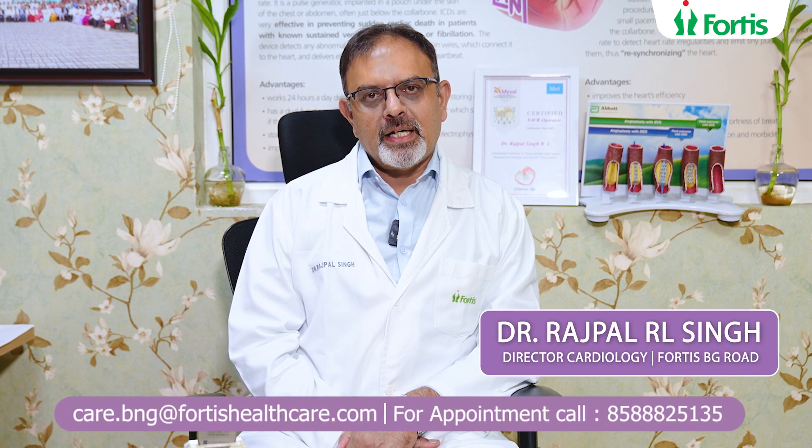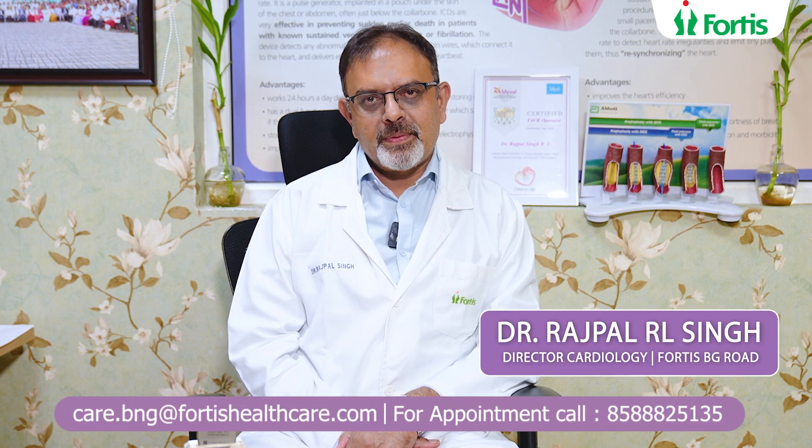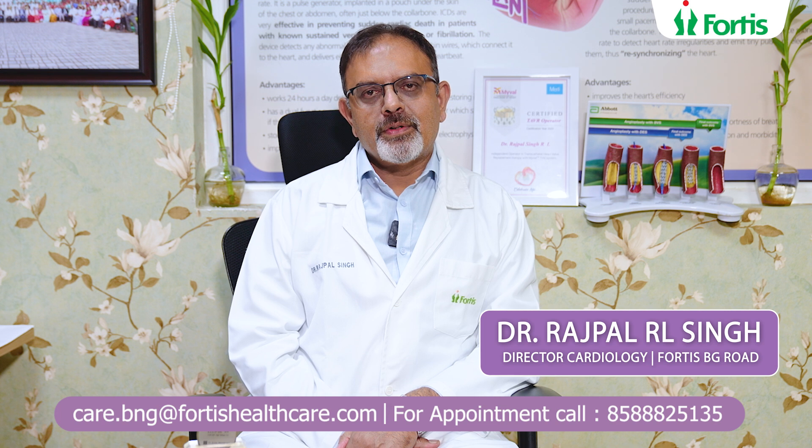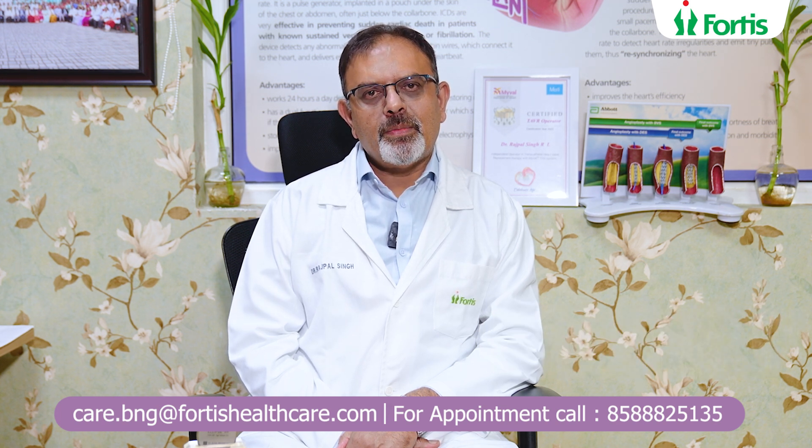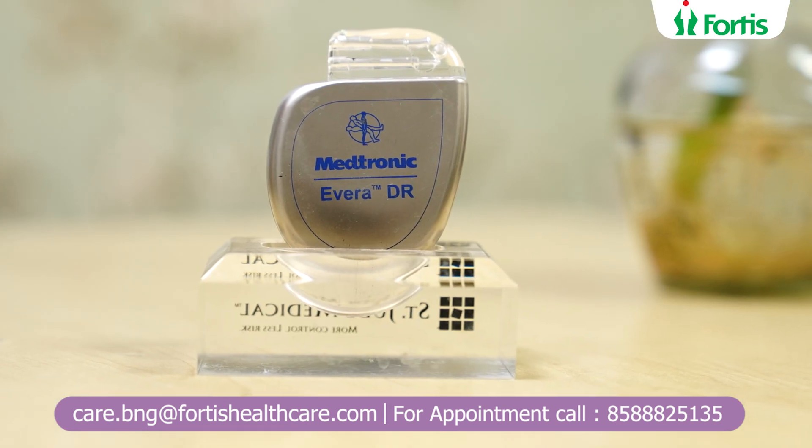Hello, I'm Dr. Rajpal Singh. I'm a senior interventional cardiologist and advanced device therapist who practices at Fortis Hospital's Bannadatta Road. Today I want to tell you a few words about what an ICD, or implantable cardiac defibrillator, is.